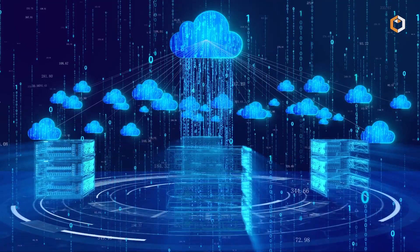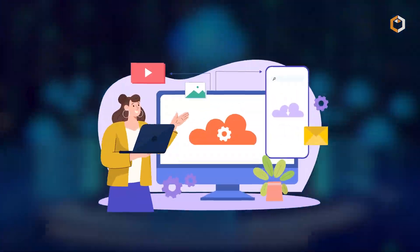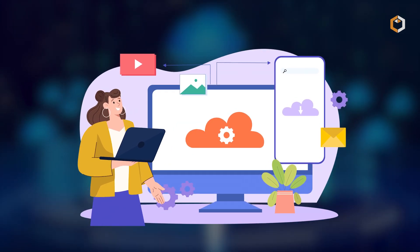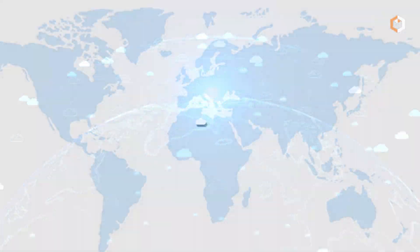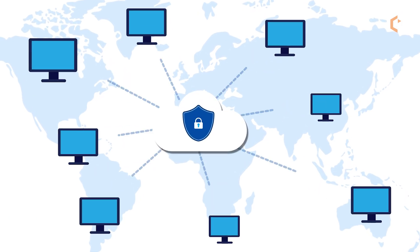In essence, Filecoin is more than just storage. It's an evolving ecosystem aiming to preserve humanity's most important asset: knowledge. Leveraging decentralization provides robust, secure, and persistent data storage, fundamentally changing our approach to online data preservation.